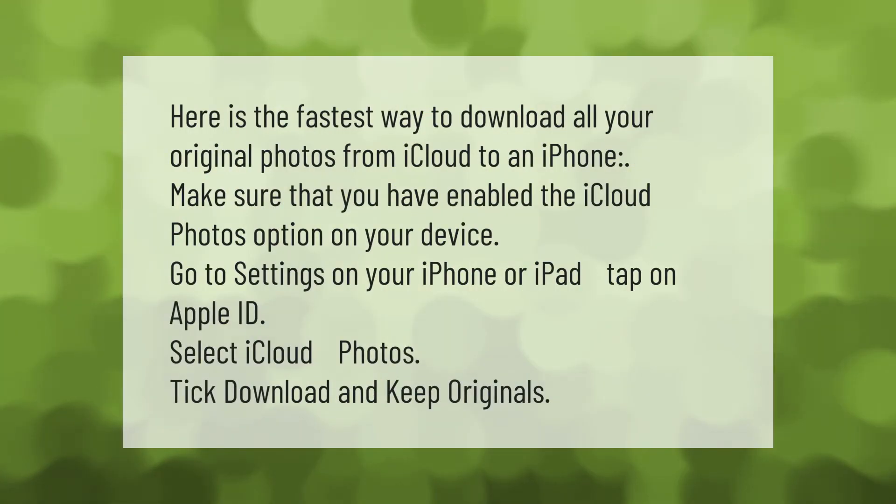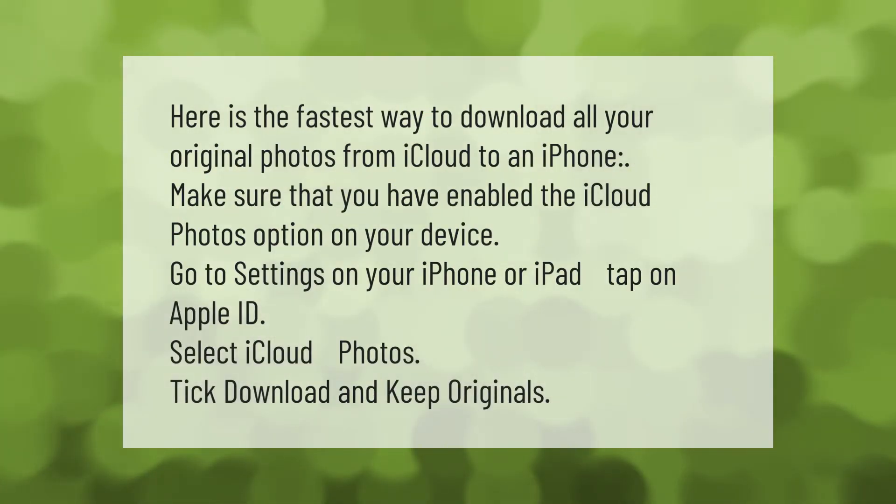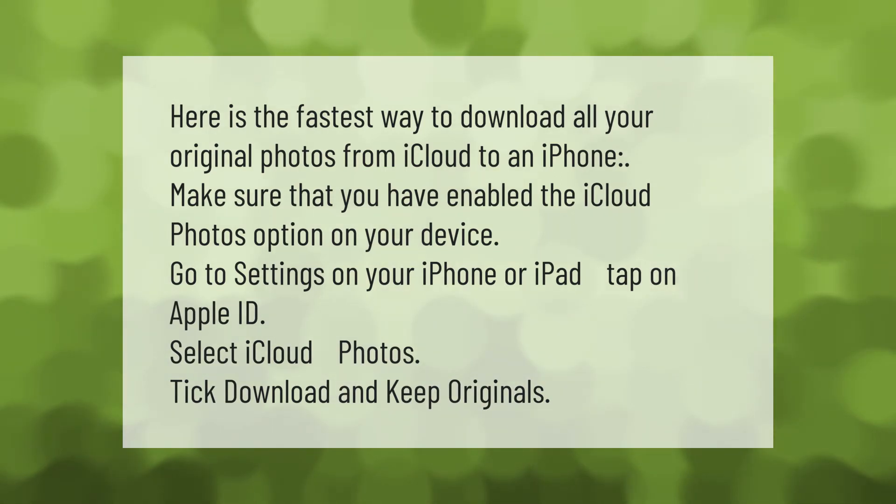Here is the fastest way to download all your original photos from iCloud to an iPhone. Make sure that you have enabled the iCloud Photos option on your device.